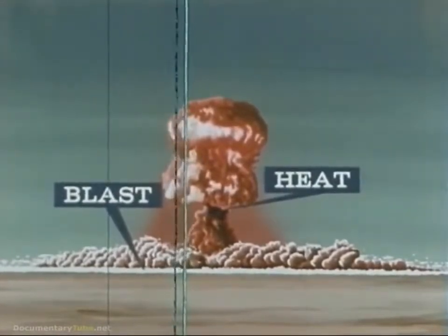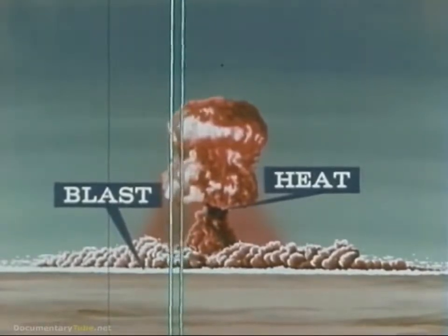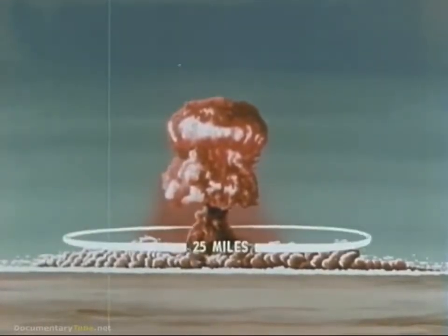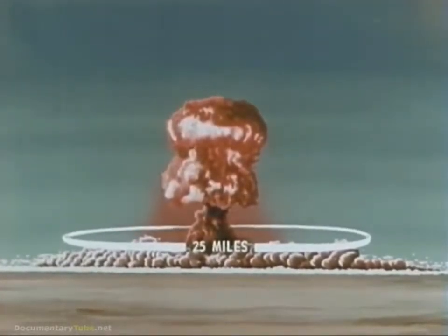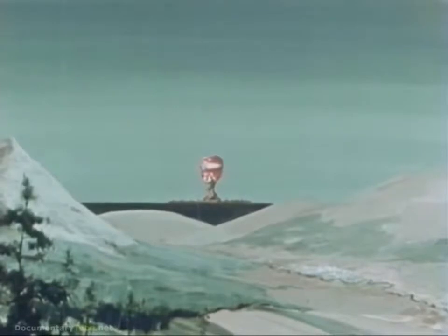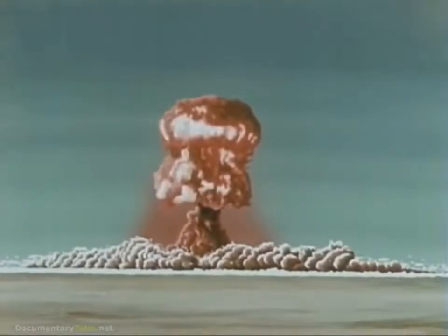the most intense ever created on earth. Both will extend great distances from the point of the explosion, from 1 to 20 or 25 miles, depending on the size of the weapon. However, the further away you are from the site of the explosion, the less are the chances you will suffer the fatal effects of blast and heat. There is yet a third immediate result of a nuclear detonation: initial radiation.